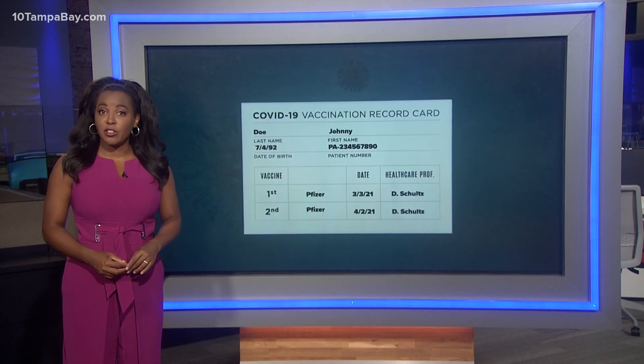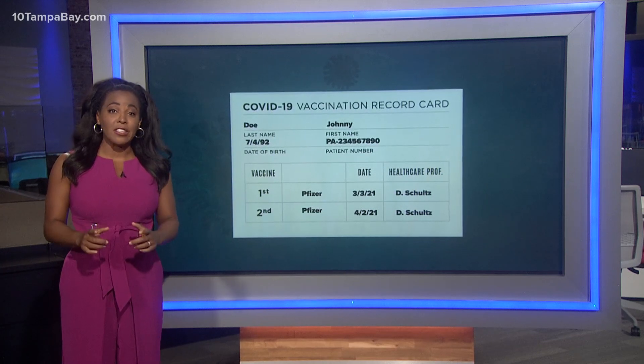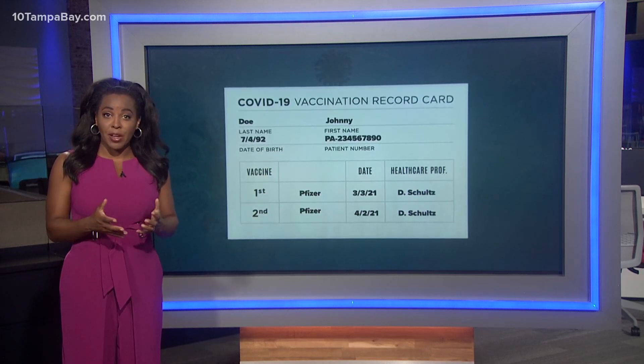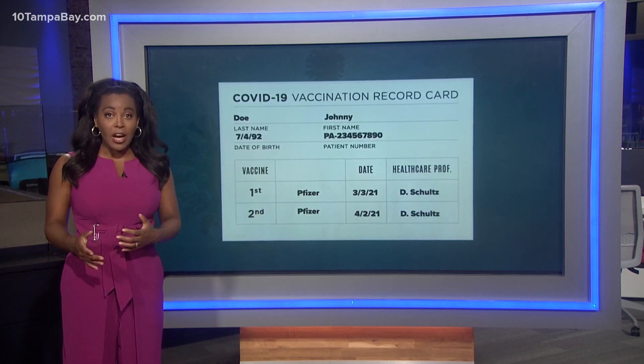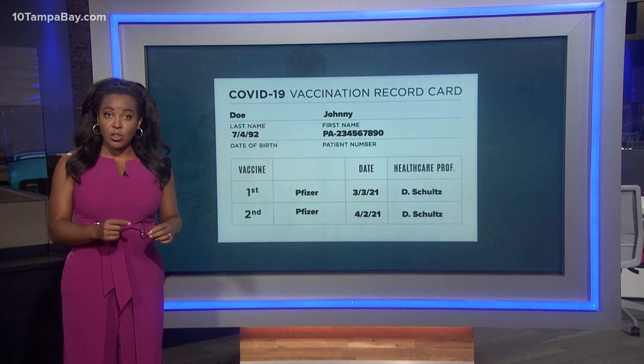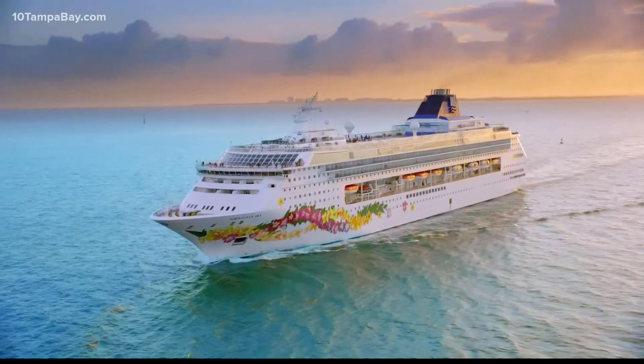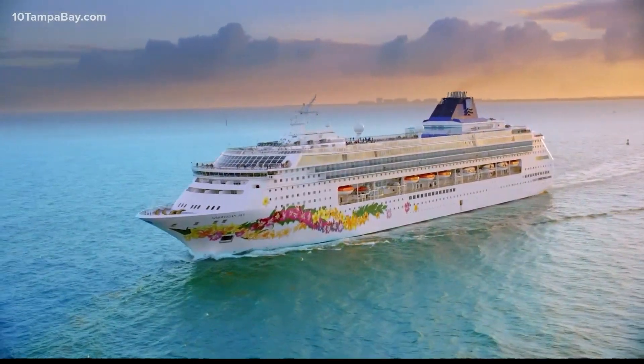A vaccination card could soon be a ticket to freedom, from cruises to travel and even work. It contains important information like the type of vaccine you received and when you got it. In more and more places, there are perks that come along with being vaccinated against COVID-19. Whether it's going maskless at work or cruising into your favorite foreign country, this little card is likely the only proof you have to show you're protected.